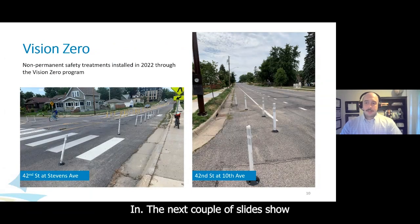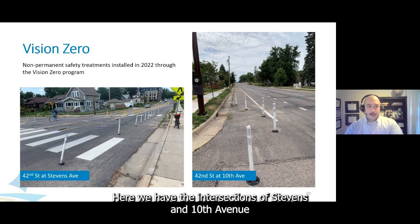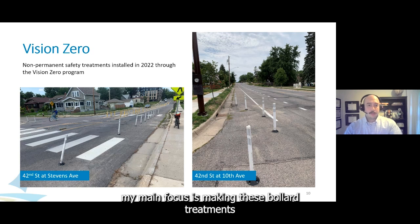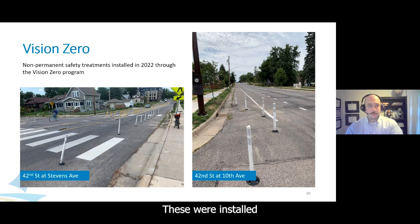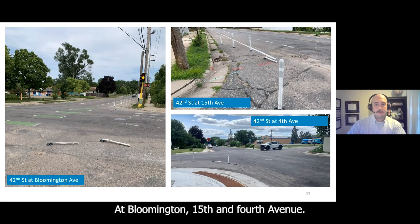The next couple of slides show existing conditions and work done from the Vision Zero Program. Here we have the intersections of Stevens and 10th Avenue on 42nd Street with our bollard installation. The main focus of this project is making these bollard treatments more permanent with concrete. These were installed back in 2022. Here are some more existing condition photos at Bloomington, 15th, and 4th Avenue, where we can see some bollards knocked down.